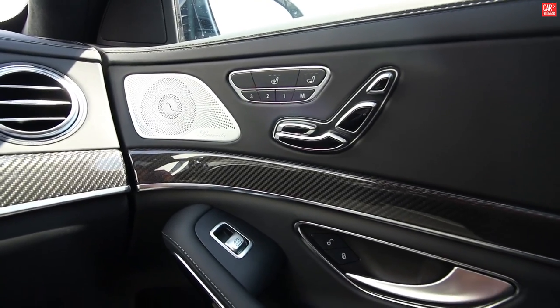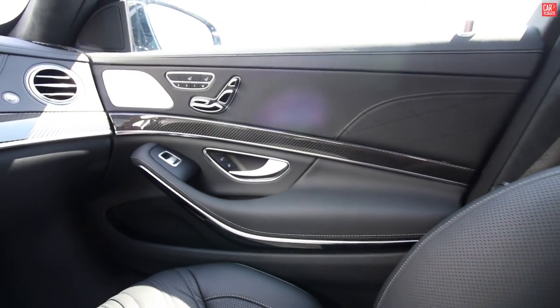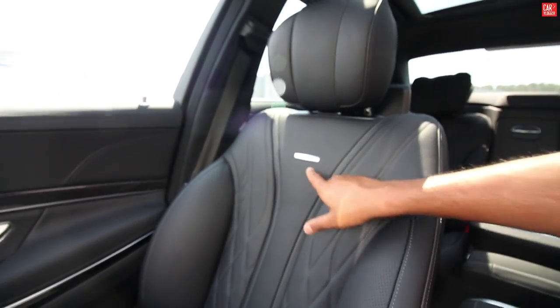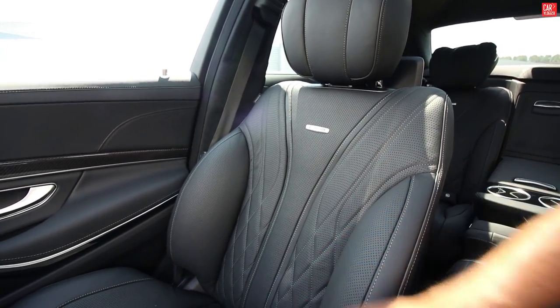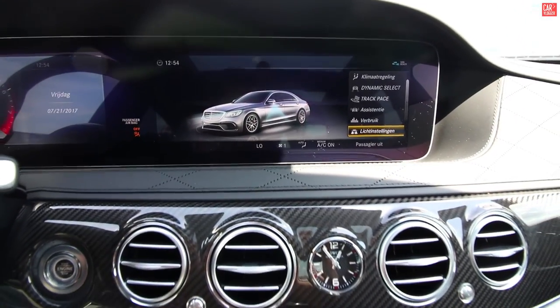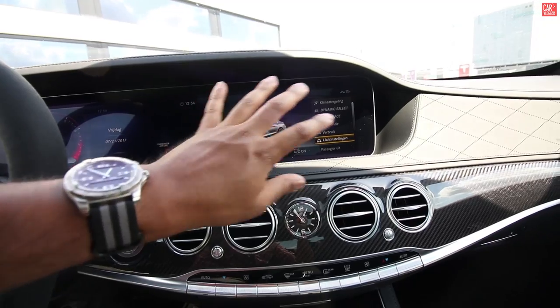Heated and vented seats, automatic seat adjustment, memory seats, and black leather. This is your passenger seat — the AMG badge and the cool comfortable bucket-ish but still very comfortable design. Continuing at the center console: the sat-nav display and your menu for all other settings.